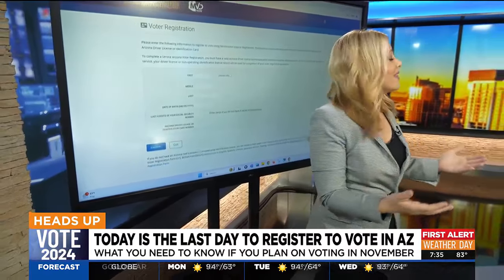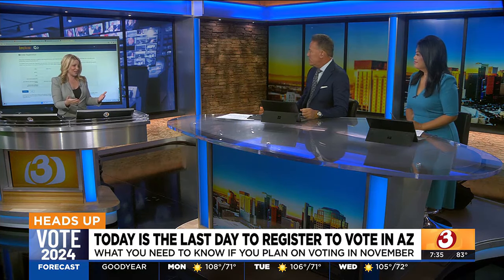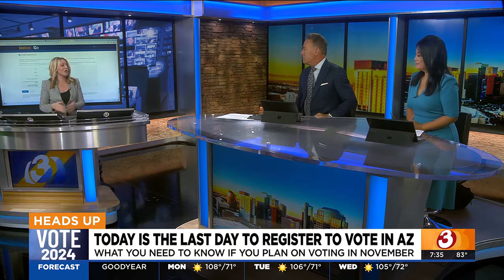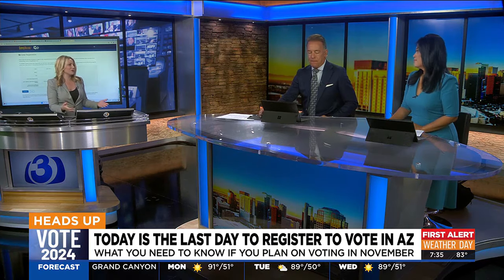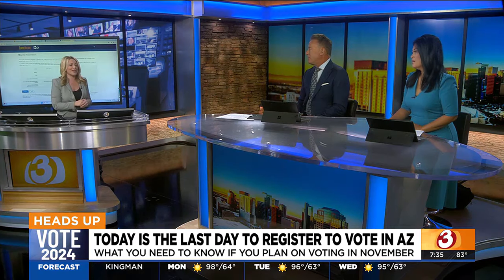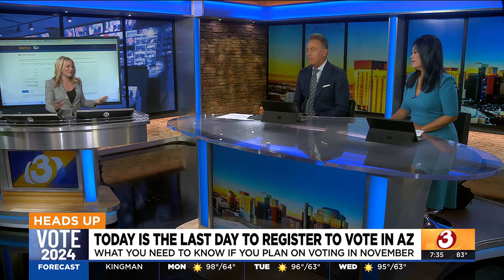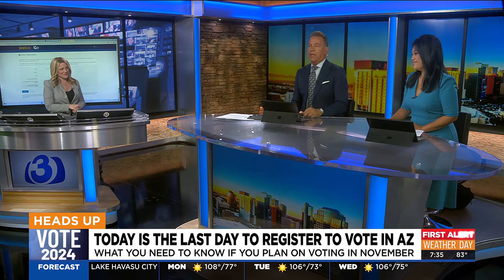We saw about 40,000 people register to vote just last month in Maricopa County, so we know there's a lot of interest in this election. It's not just the presidential race — we also have the U.S. Senate seat, some important propositions, and congressional seats as well. So today, you don't get an extension. This is not like, 'hey, I missed that paper, can I turn it in tomorrow?' You've got until today to do it. We've got all of the details on azfamily.com. A lot at stake.